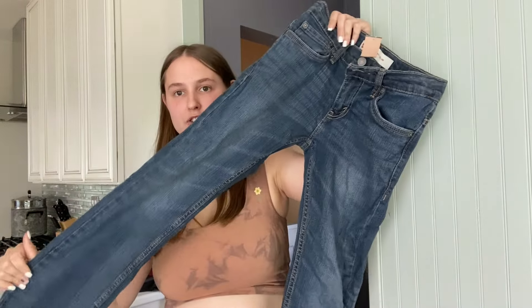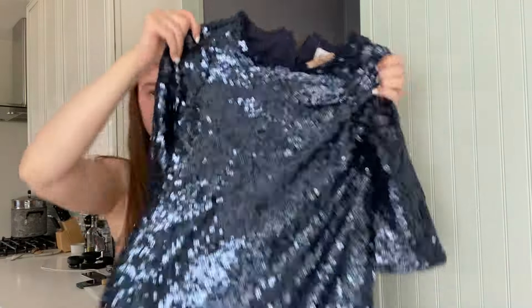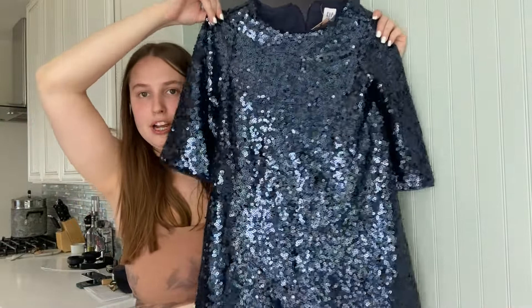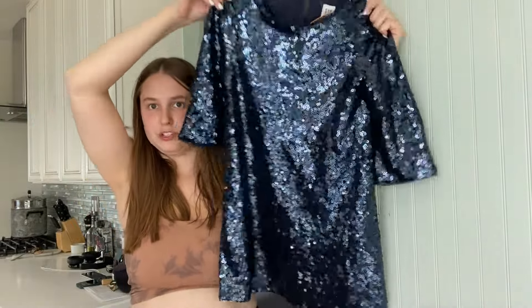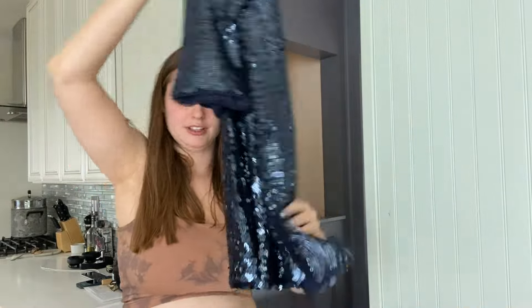I thought I showed you all the clothes, but I guess I didn't. These are kids' Levi's for buy-sell-trade. And this other piece is sparkly — hopefully they give me more for it since it's sparkly.